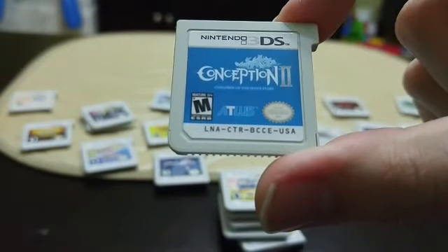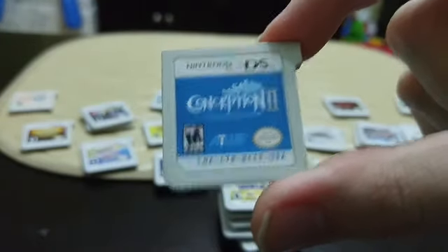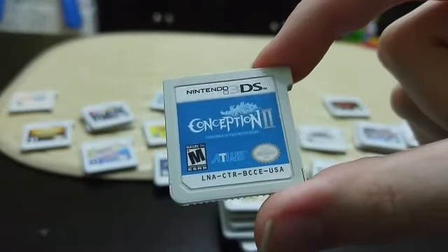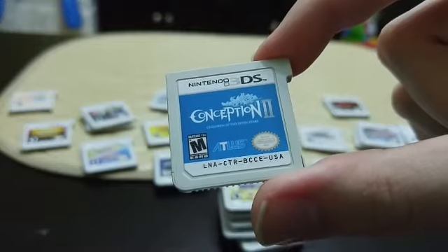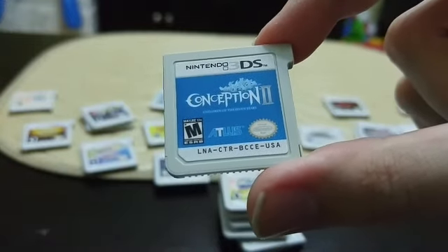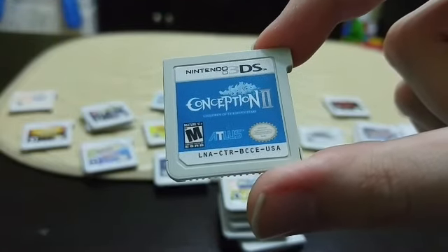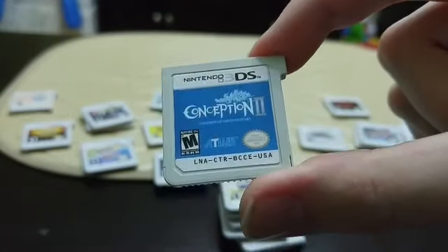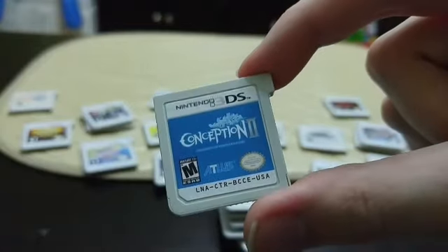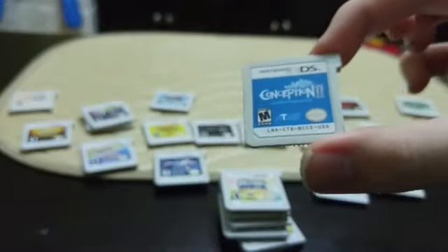The next one is very very strange and also slightly sun-faded, and that is Conception 2: Children of the Seven Stars. I'm actually not even going to tell you what this game is — you can go look it up yourself and you'll understand why. I could spend an entire video explaining it. You go look it up and tell me what you think.